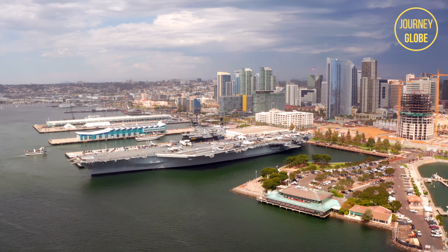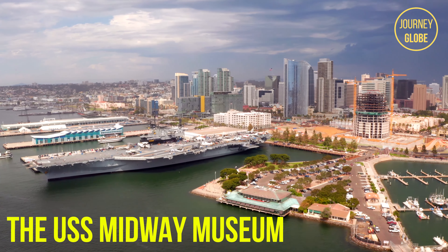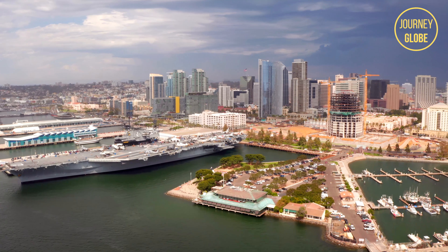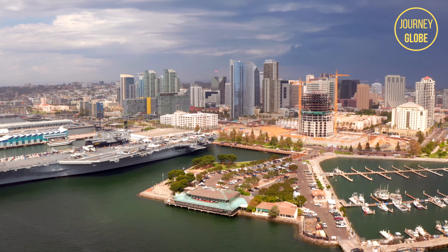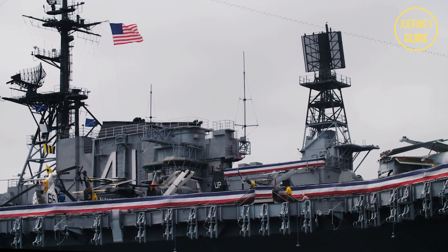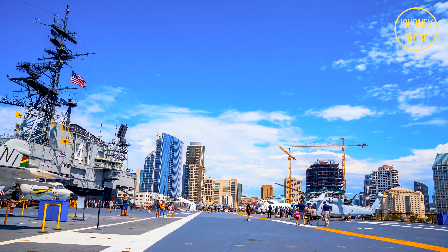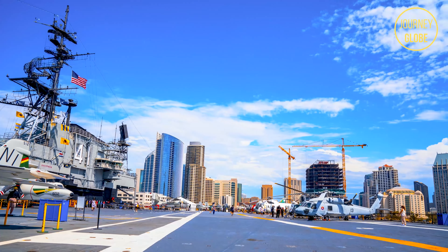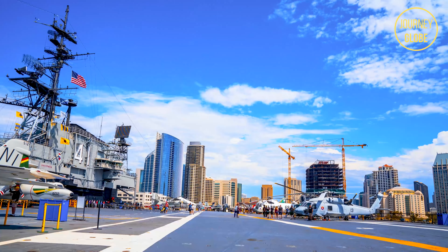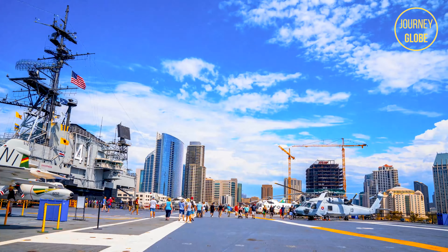Often said to be the number one tourist spot throughout all of San Diego, the USS Midway Museum was the longest serving aircraft carrier in the 20th century. If you are a movie fan, Top Gun with Tom Cruise was actually filmed in this location. This can be a great area for both friends and family, while tickets range from around $20-$25, they include a self-guided audio tour that lasts about 3 hours long.